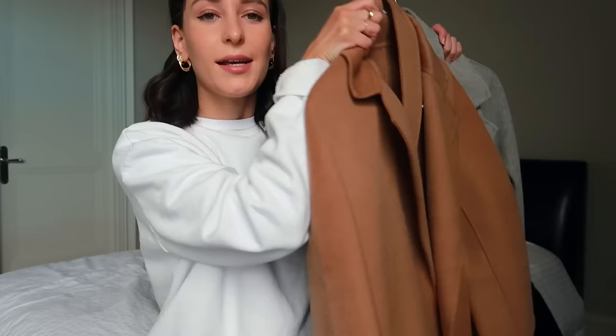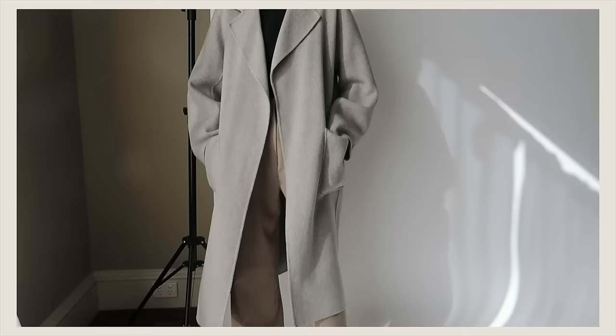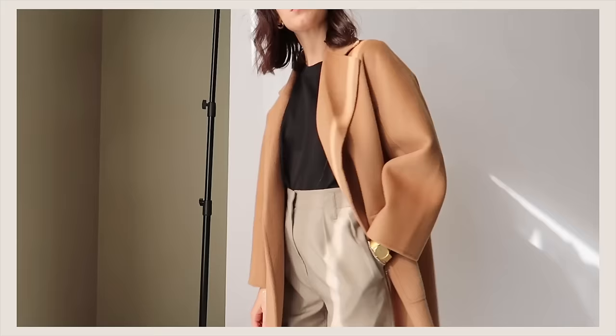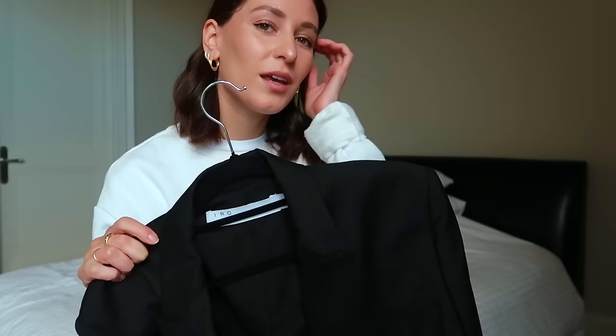Next up, I think it is super important to have a woolen coat in your wardrobe. I have one in tan, gray, and navy blue, but depending on where you live you might only really need one woolen coat for winter. It is about looking at what you already have in your closet and deciding what color would match the best. Usually people stick to either tan or black but it is really up to you.